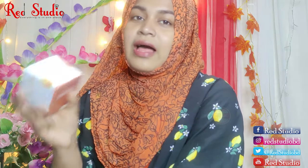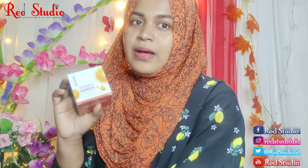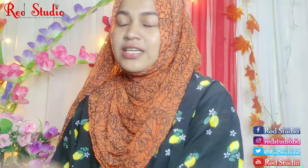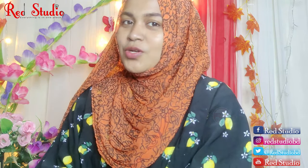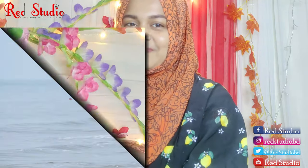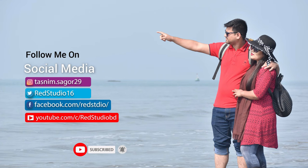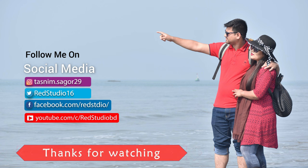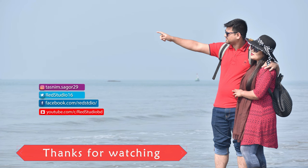I will share my videos. I will show makeup tutorials and product reviews. I will see you next time.